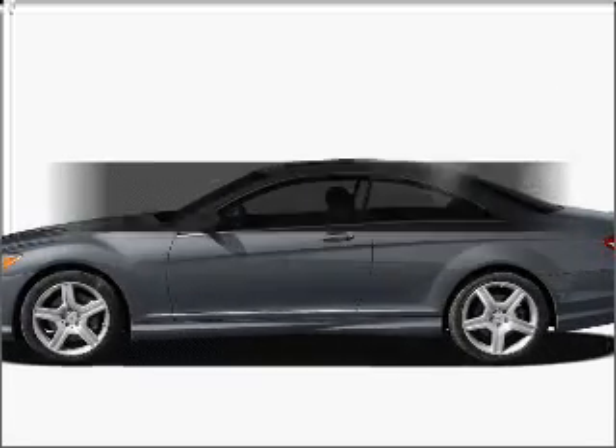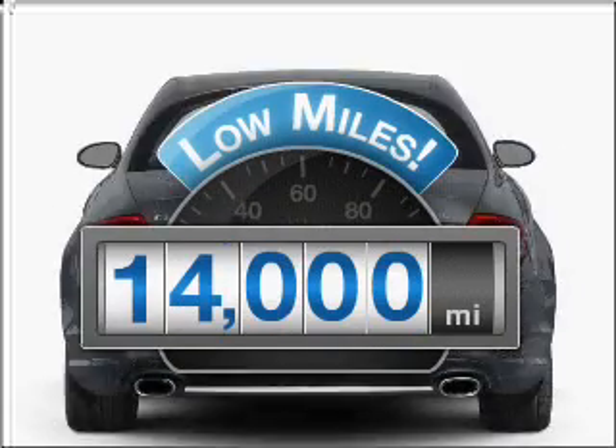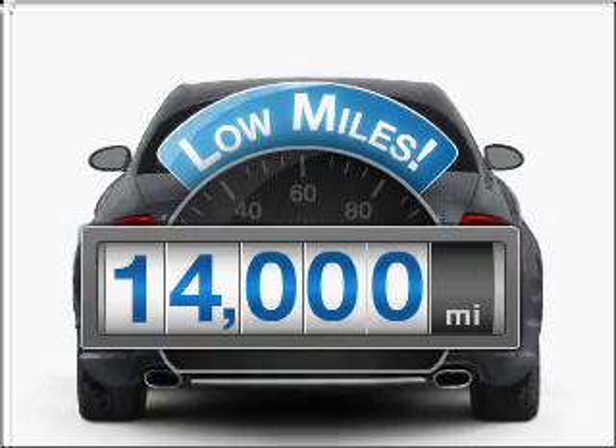Check out this 2009 Mercedes-Benz CL Class. Everything you need under one roof with this great vehicle. Get more for your money with this vehicle that features low mileage and dependability.